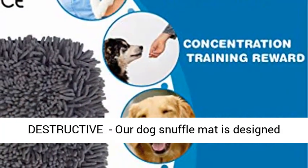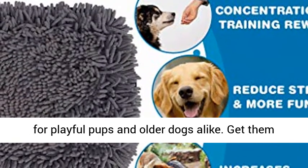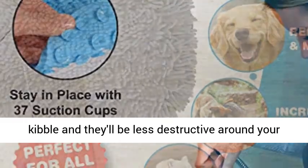Keep your dog busy and interested so they'll be less destructive. Our dog snuffle mat is designed for playful pups and older dogs alike. Get them busy foraging and rooting out their treats and kibble, and they'll be less destructive around your home.